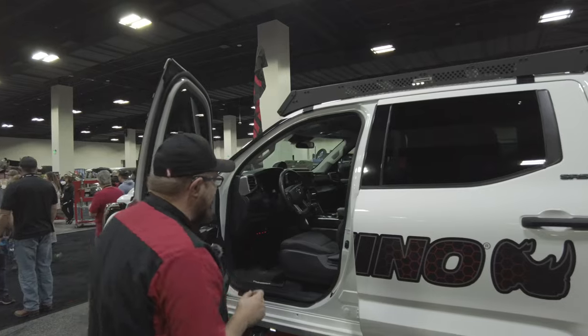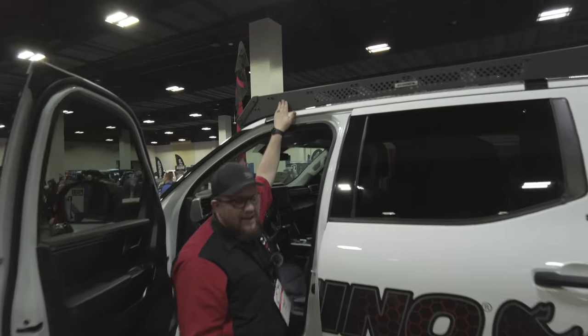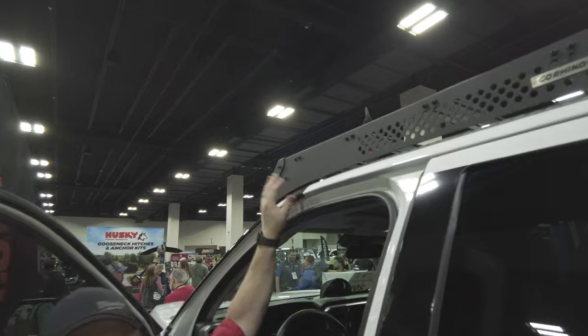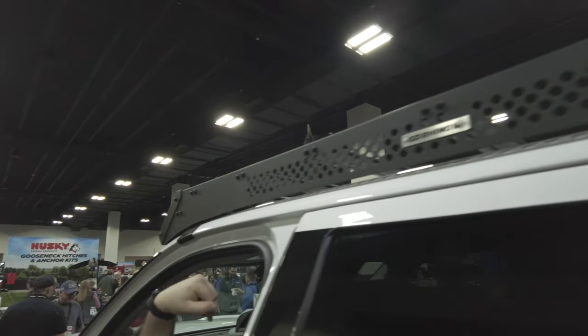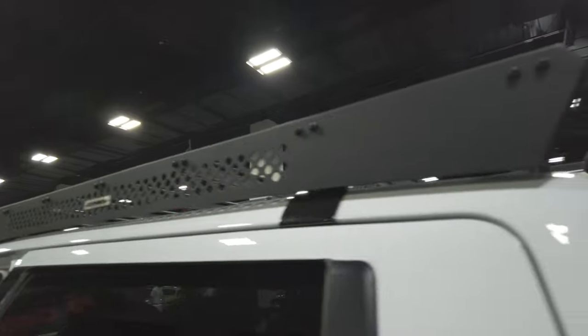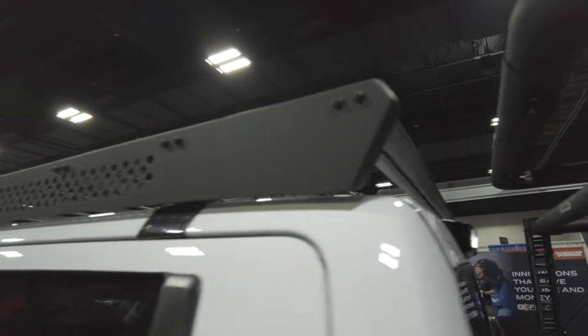Look at this nice rack up here. You know what the biggest thing is? You don't have to drill in — the way this clamps on, they hold the patent for this. So there's no drilling into your roof. You can put that rack on your truck, lights, all that stuff, and we don't have to drill into your roof.